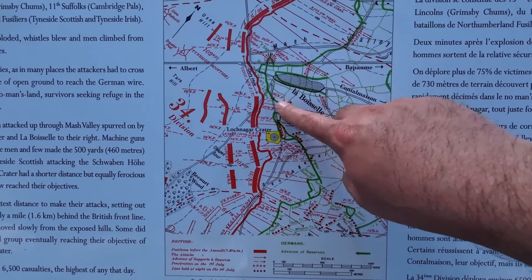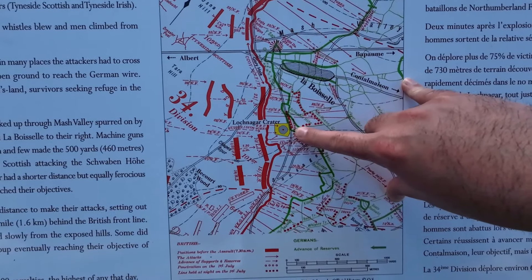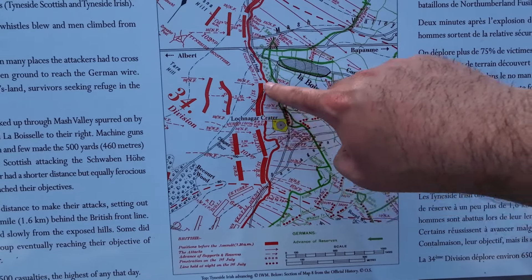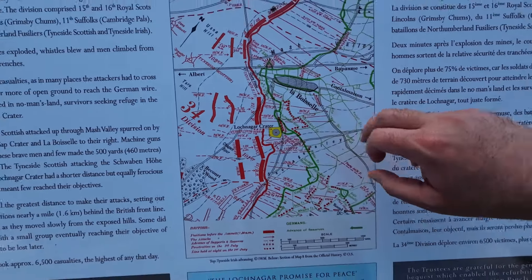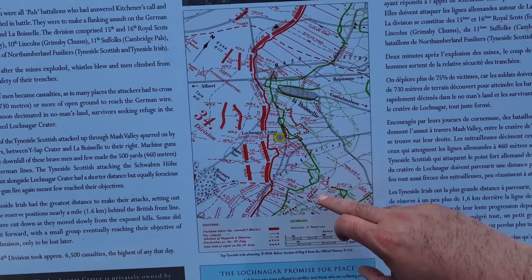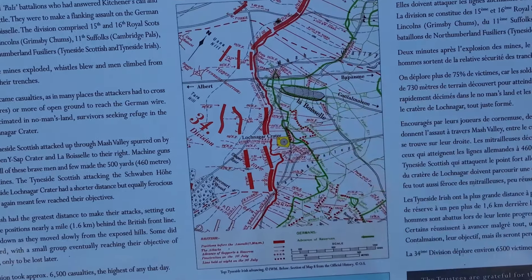You can see on the plaque where the German line came down and the British line, and this is where the mine was exploded. The men attacked across this area in between — areas known as Mash Valley and Sausage Valley. You have to have a Mash Valley with a Sausage Valley near La Boisselle.